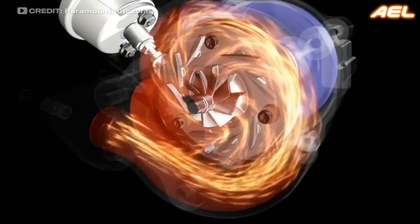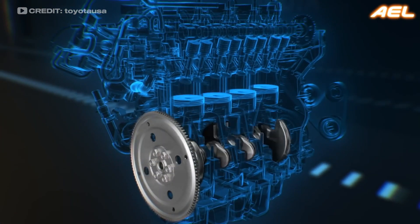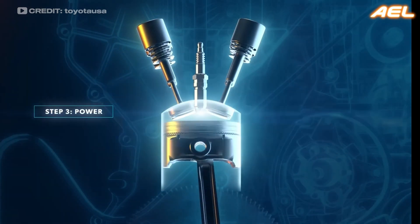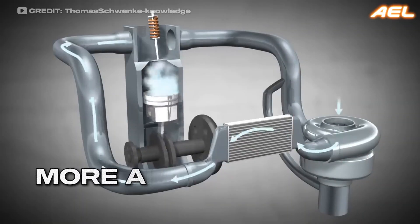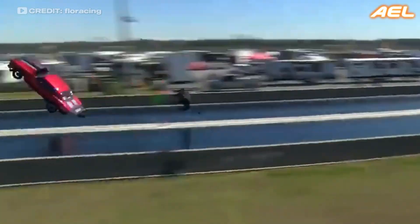To grasp how superchargers and turbochargers work, it's essential to understand the fundamental principle of internal combustion engines. Essentially, these engines generate power by igniting a mixture of air and fuel in the combustion chamber. The more air you can get into the combustion chamber, the more fuel you can add, and the bigger the explosion that creates power.